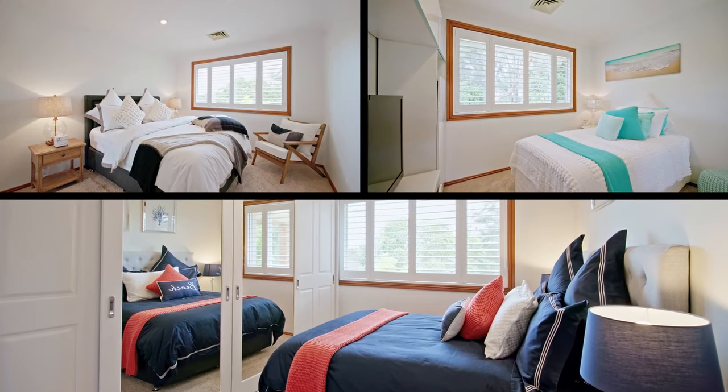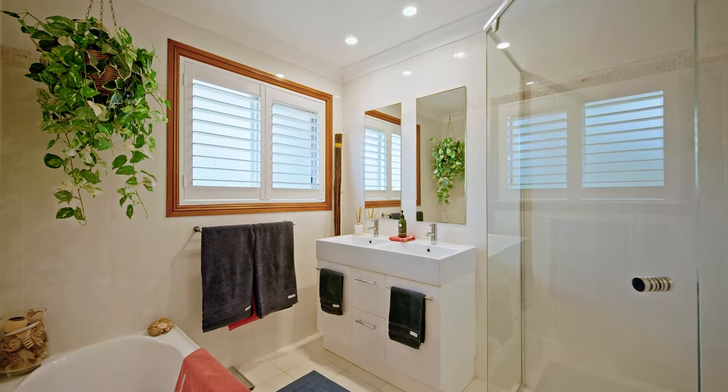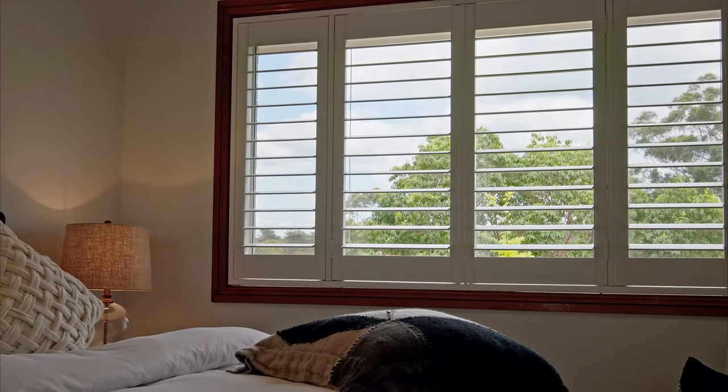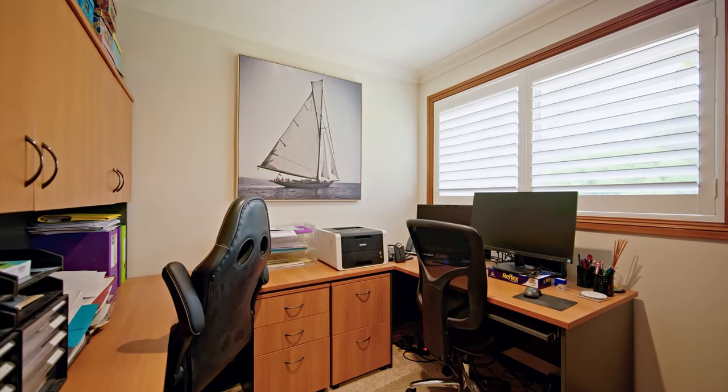Three more bedrooms are double sized, featuring built-in robes, carpeted floors, ducted air and large windows with stunning views over the garden. A fifth room upstairs doubles as a study or guest bedroom.